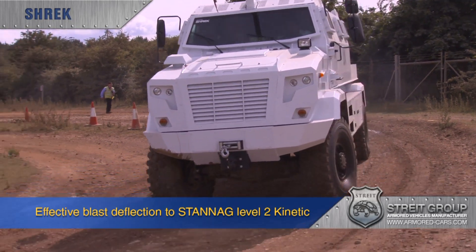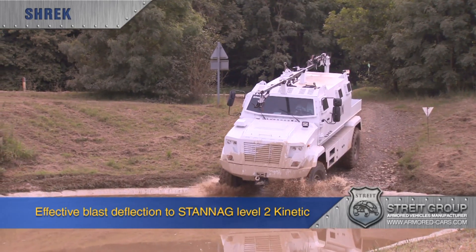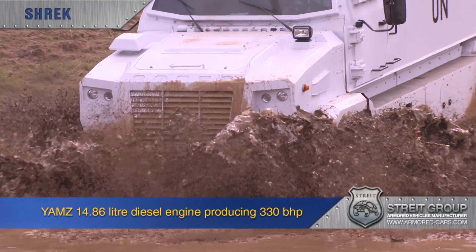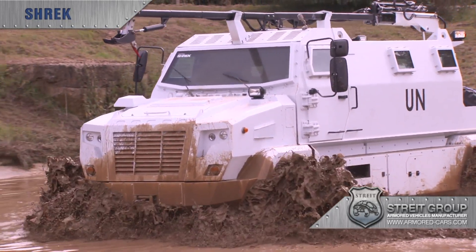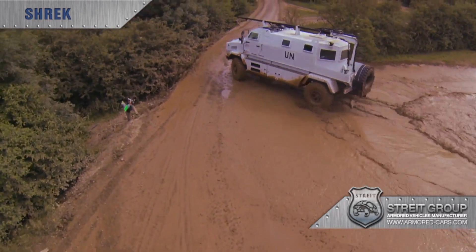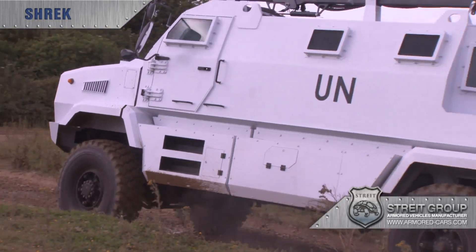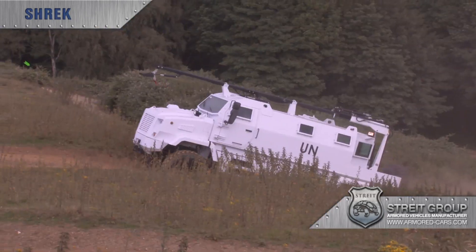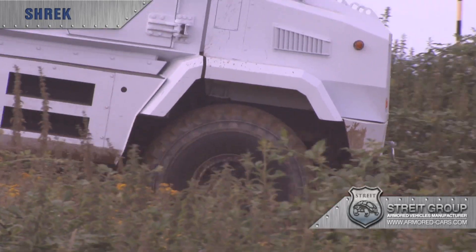Shrek has a highly effective blast-deflecting V-shaped hull, which has been independently tested to STANAG II Kinetic, meaning the capsule will withstand an attack no matter what is fired at the vehicle. Shrek's ample power comes from a 14.86-litre V8 diesel engine producing 330 brake horsepower, and the eight-speed manual split transmission driving all four wheels is switchable between high and low ratios to make light work of any terrain. This feature is also applied to reverse gear, ensuring the driver is in complete control in whichever direction the vehicle is heading. Depending on the terrain, Shrek can keep going for up to 600 kilometres or 375 miles.